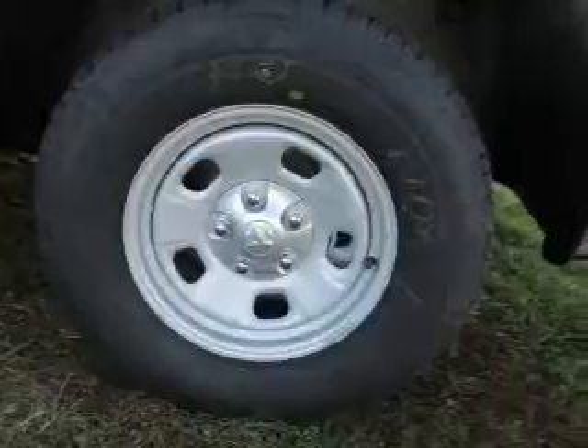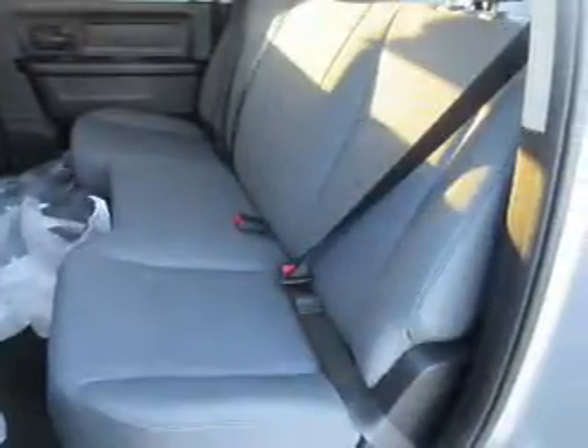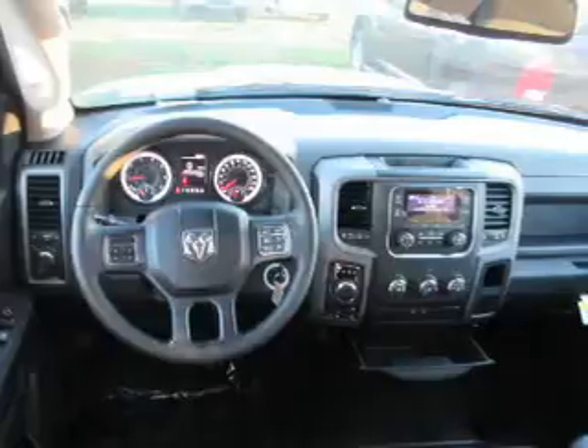Inside you'll find an auxiliary input, steering wheel controls, curtain head airbags, front airbags, side airbags, side impact door beams, child safety locks, cruise control, child restraint seats, and power outlets.